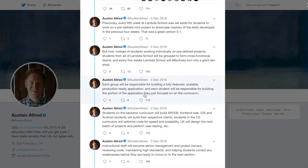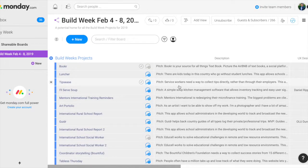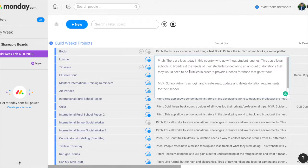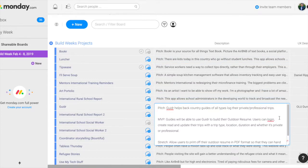Build Week is a cross-cohort, cross-track program to collaborate with other students in school. On the teams we were allowed to pick, there are three UI developers, two front-end, one back-end, and one scrum master. Unfortunately, the role is pretty much locked in with where you are in the curriculum, so for me that would be scrum master. I don't really mind because it's going to be my first time — it should be interesting.